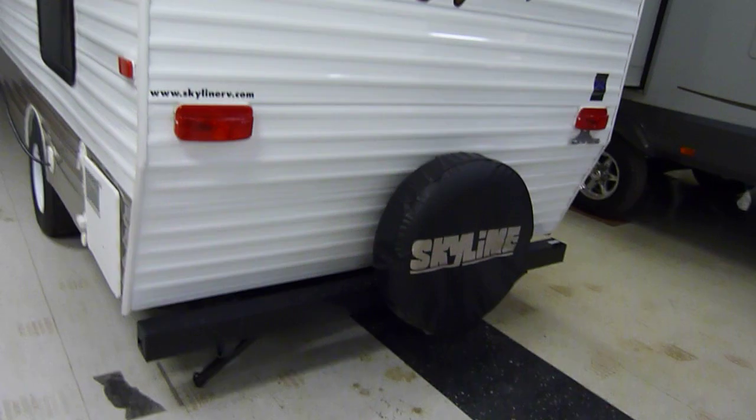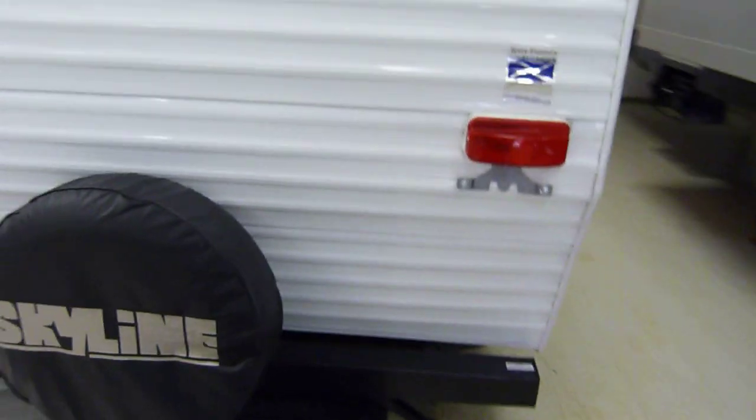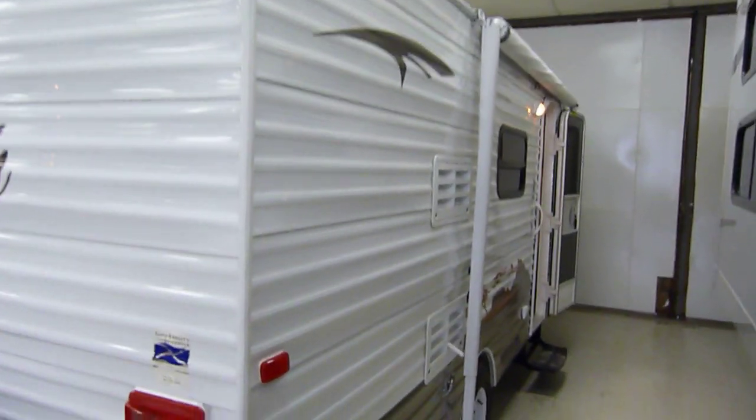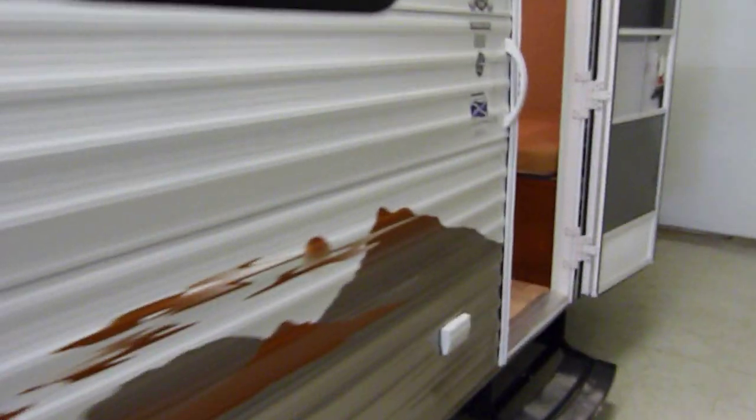Moving along over towards this side, you have the spare tire with the spare tire cover. Four integral frame-mounted stabilizer jacks are provided on the Leighton unit. Looking along from this side, you have the AC outlet right along that side. These units have a dry weight of only 2,520 pounds.